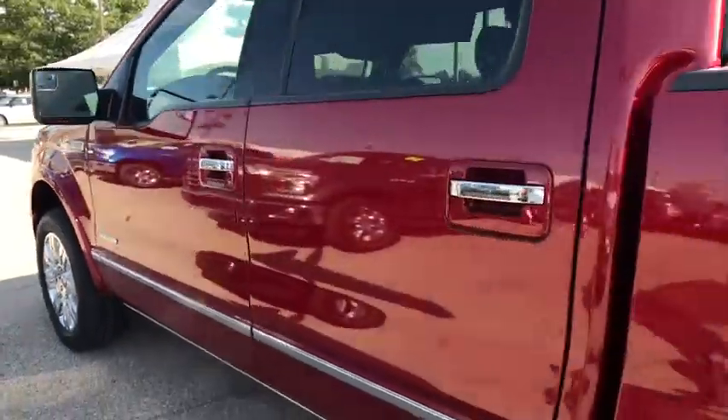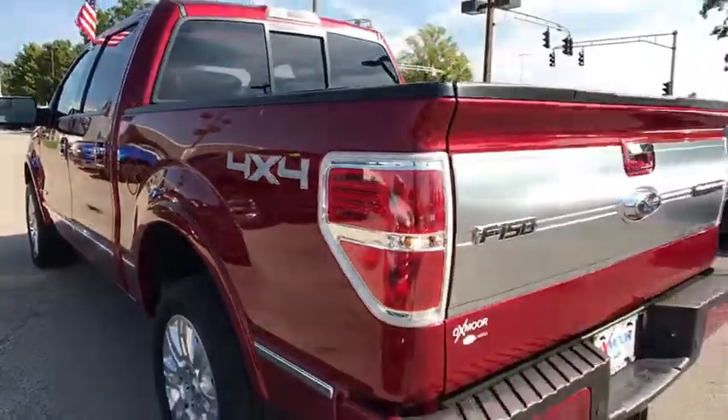This vehicle has less than 40,000 miles. Here are some of this vehicle's great options: Stability control.